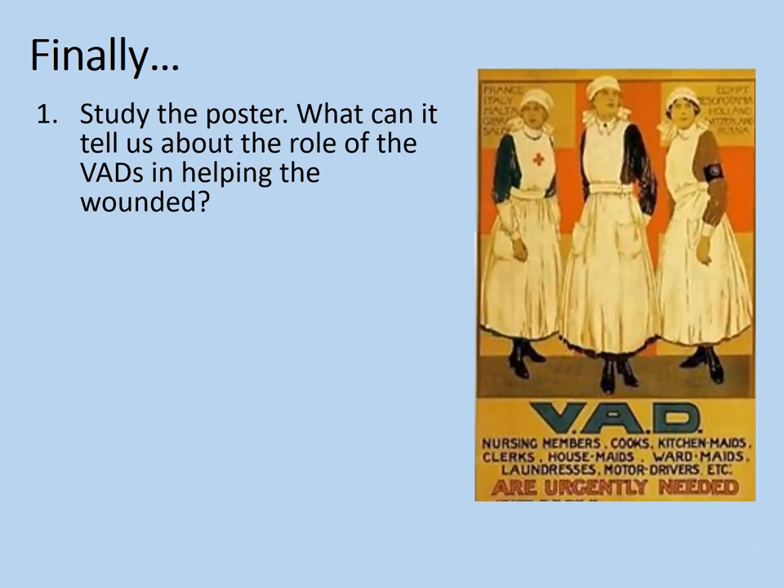Study this poster. What can it tell us about the role of the voluntary aid detachments in helping the wounded? Perhaps you noticed at the top of the poster, behind the women, there's a list of different places: France, Italy, Malta, Egypt, Mesopotamia and various others. This represents the worldwide duties in all theatres of war that the voluntary aid detachments took part in. More obviously, at the bottom we can see lists of what they actually did — nursing members who directly helped with treatment, but also cooks, kitchen maids, clerks, housemaids, ward maids, laundresses, motor drivers, etc., who kept everything going. The scale of casualties in World War One shows they really had an urgent role in supporting the medical services in every theatre of the war.